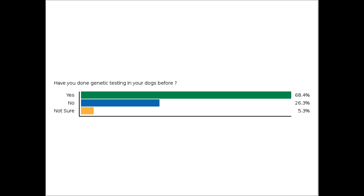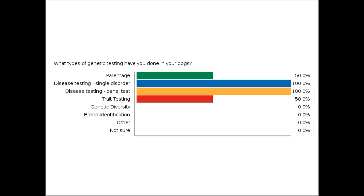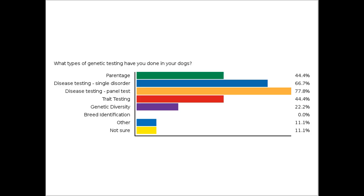Now we're going to take it one step further and ask you what types of genetic testing have you done before in your dogs. You can select more than one if you've done several of these: parentage testing, single mutation testing for a particular disorder or disease, panel testing for several disease markers at once, trait testing, testing for genetic diversity, breed identification — if you have a mixed breed dog and want to know its ancestry — some other type of genetic testing such as karyotype testing, or you did some but aren't sure what it was.